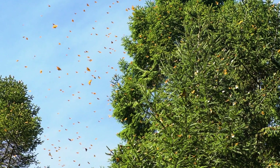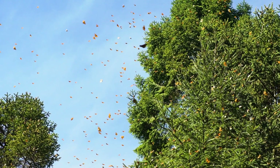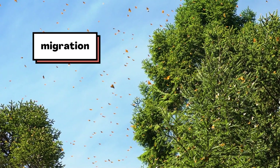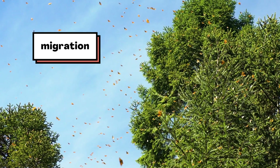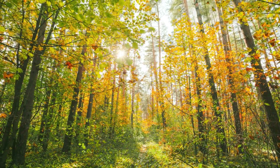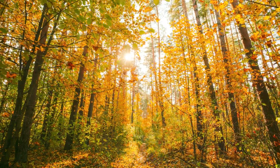But at the start of every fall, millions of monarchs do travel south. That's what animal migration is — it's when animals travel from one area to another. A lot of animal migrations happen when the seasons change.